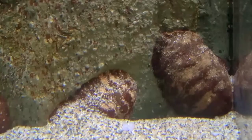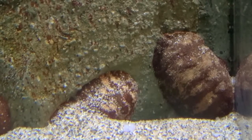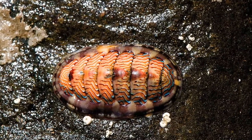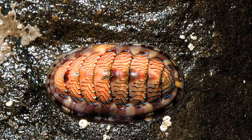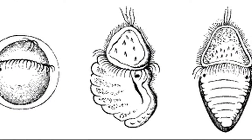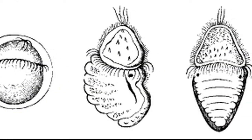These creatures have no eyes, but they are able to sense light. In most chitons, fertilized eggs are shed singly or in a gelatinous string. The eggs hatch into larvae before growing into adults.